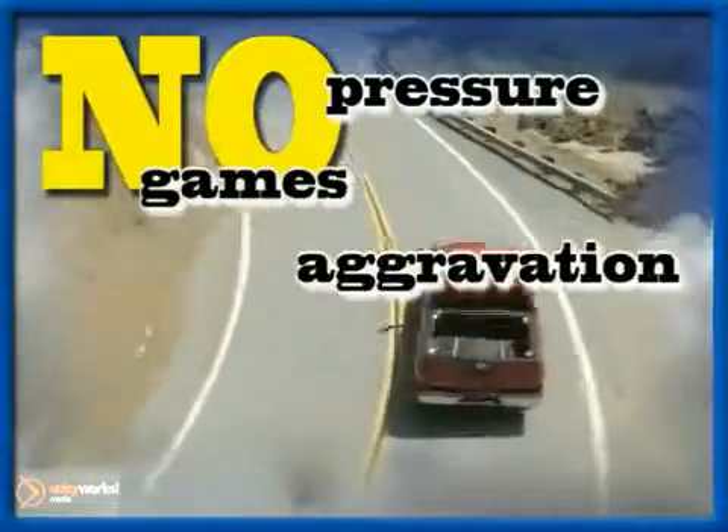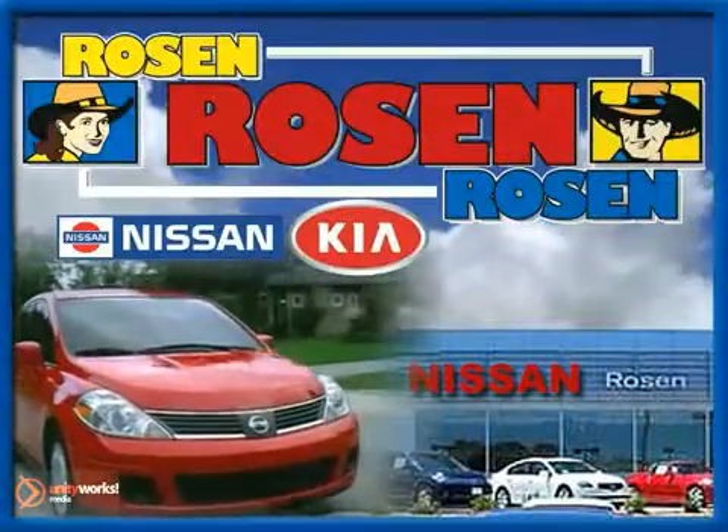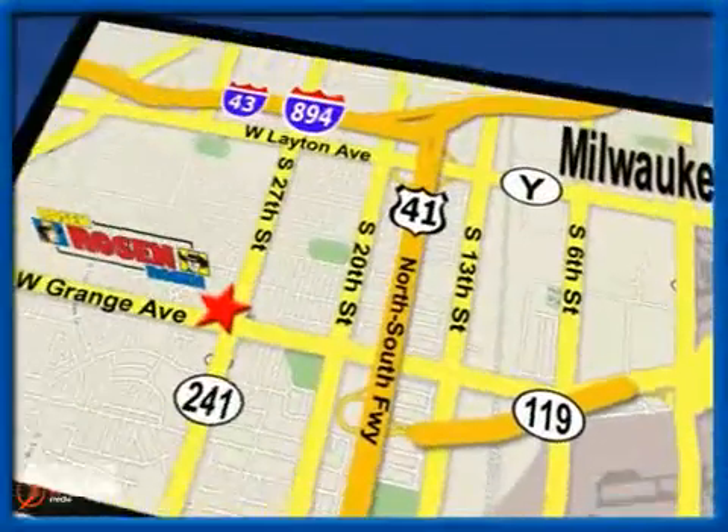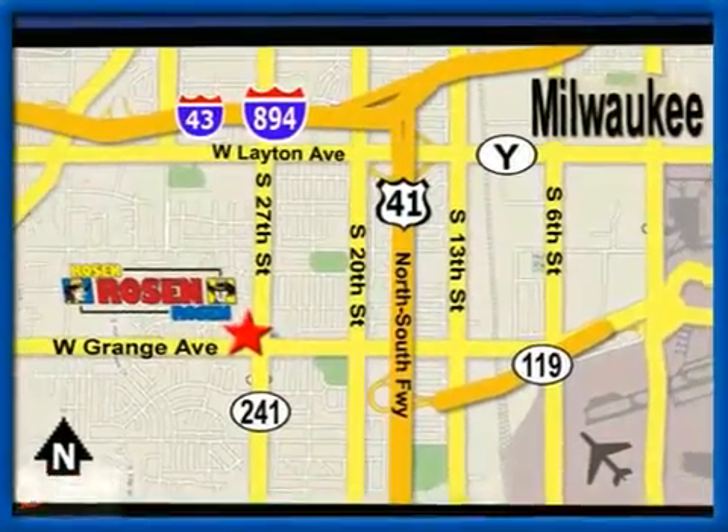No pressure, no games, no aggravation. That's Bose and Nissan Kia. We're conveniently located just west of Mitchell International Airport at 5505 South 27th Street.